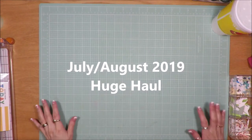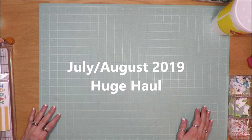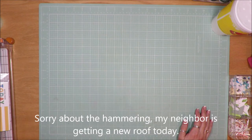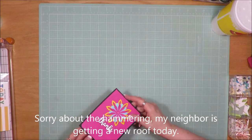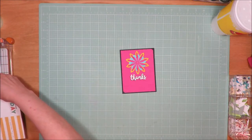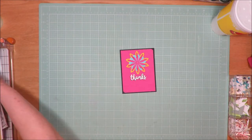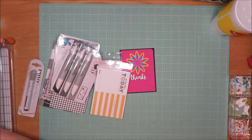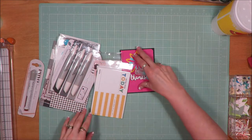Hi friends, it's Julia. I'm here to share a big haul — it's from several different sources. I went to the Victoria Marie scrapbook retreat in August 2019, and during that retreat we received a swag bag just full of goodies. She went way overboard and spoiled us big time.